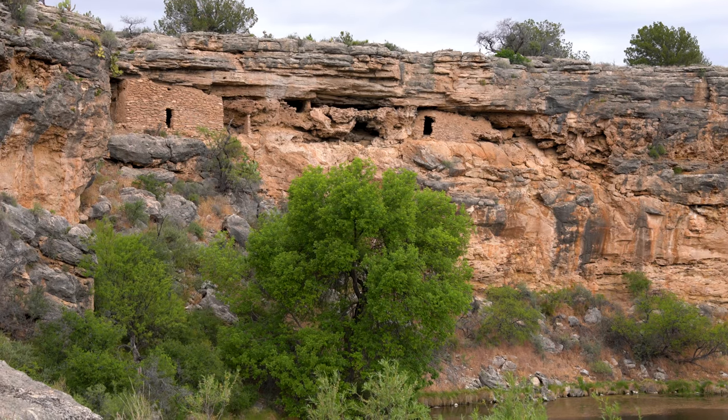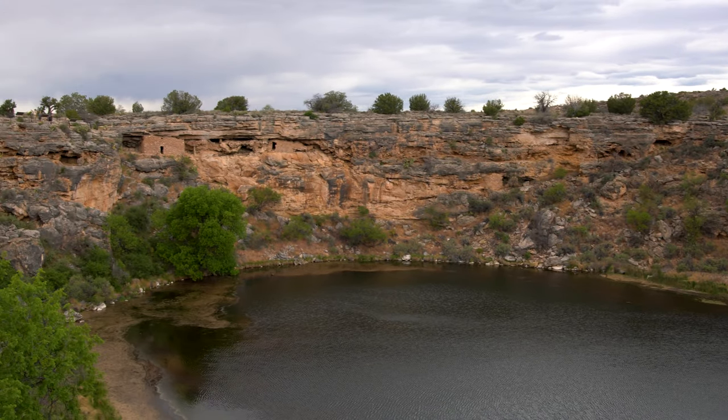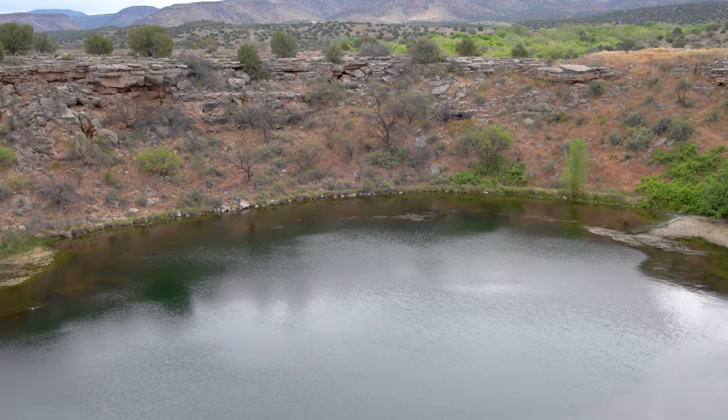There are ruins of dwellings in the cliffs around the well, dating back to the same time period as those at Montezuma Castle. Fed by an underground spring, about 1.5 million gallons of water flow through the well each day. The water is highly carbonated and has high levels of arsenic.